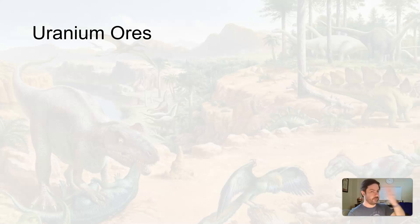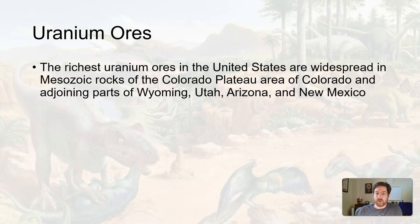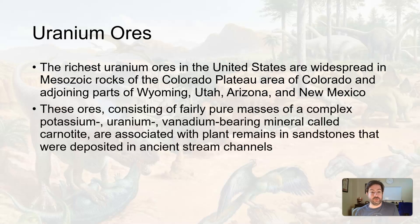You need uranium as well as other materials to make nuclear power work. Some of the richest uranium ores — rocks containing uranium — are in Mesozoic rocks around the Colorado Plateau around us: Colorado, Wyoming, Utah, Arizona, New Mexico.